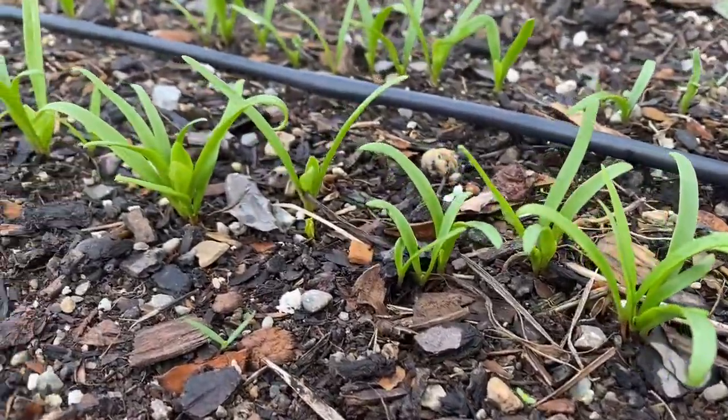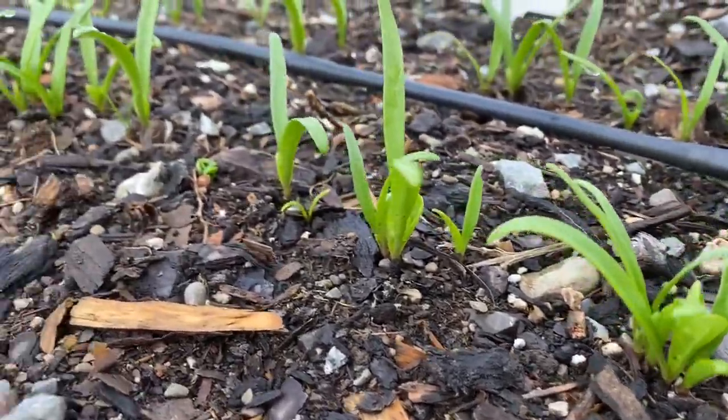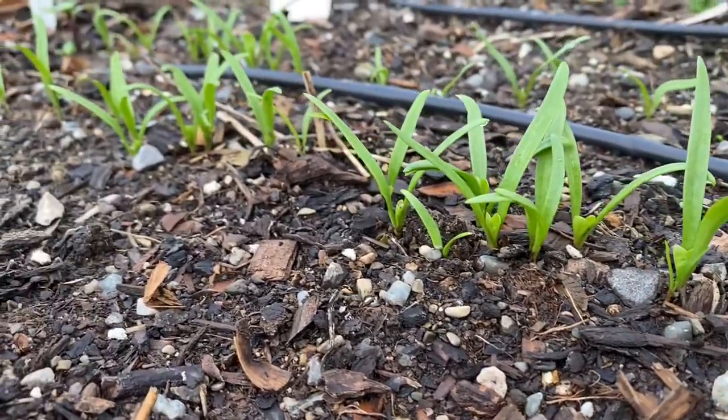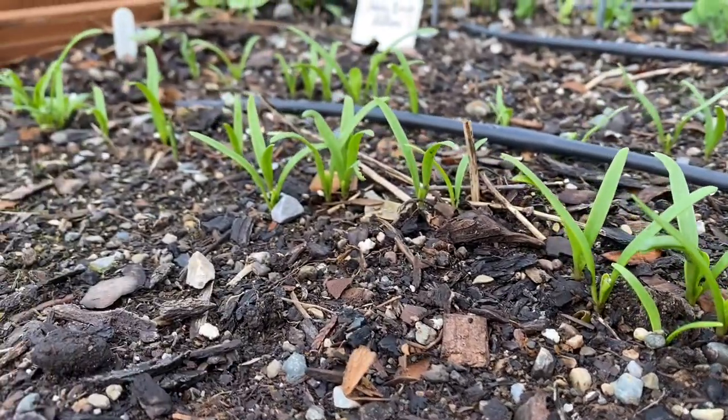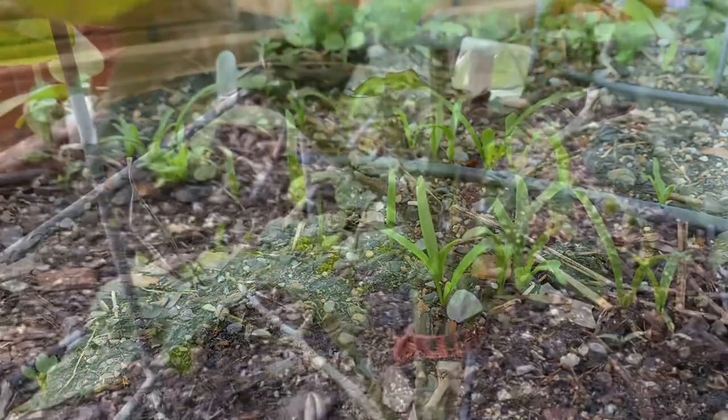This is a row of new spinach that's coming up. And you can see there's another row behind the water line as well. So this will be a good, nice bit of spinach for us to enjoy this summer. And there are a few other things planted in there as well.